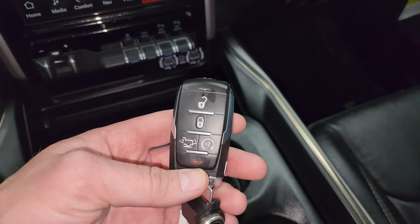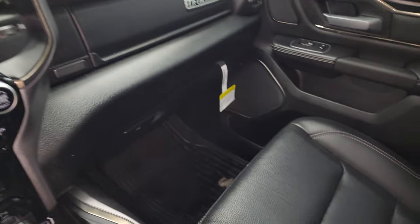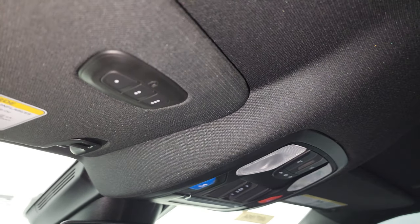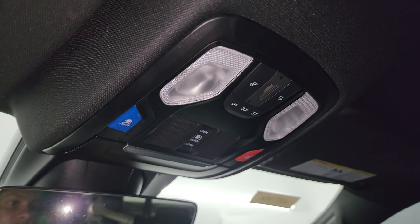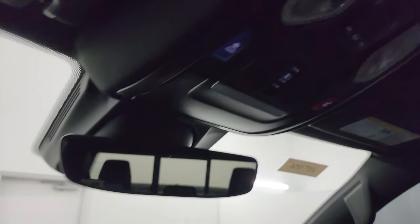Passenger side floor mat and seat are in excellent condition. This truck's never been smoked in. The headliner is in great shape, very nice and clean all the way around. It has the HomeLink buttons for your garage door and security systems, map lights, assist and SOS buttons, and an auto-dimming mirror.